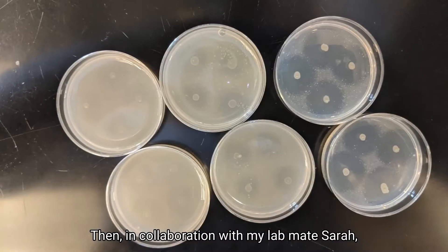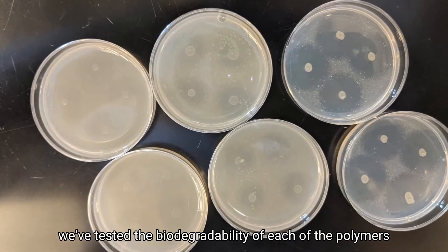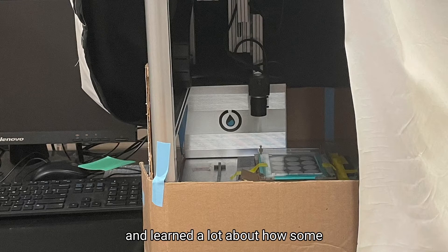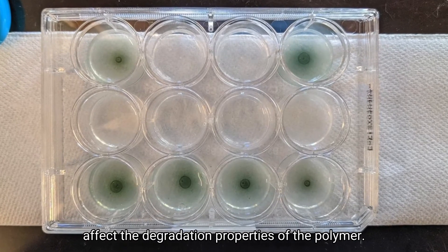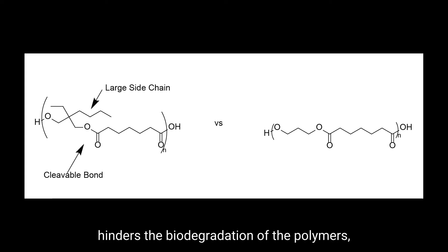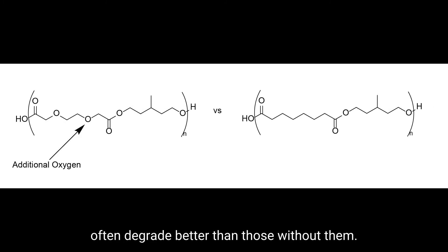Then, in collaboration with my lab mate Sarah, we've tested the biodegradability of each of the polymers using an automated testing system which she built, and learned a lot about how some of the different chemistries we were interested in affect the degradation properties of the polymer. For example, it seems that having long side chains next to the cleavable bond hinders the biodegradation of the polymers, while polymers with added oxygens often degrade better than those without them.